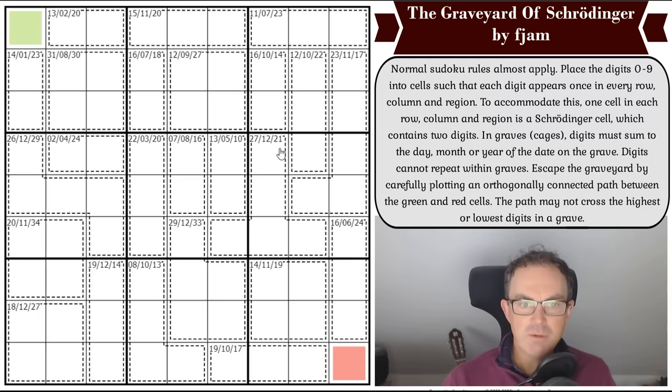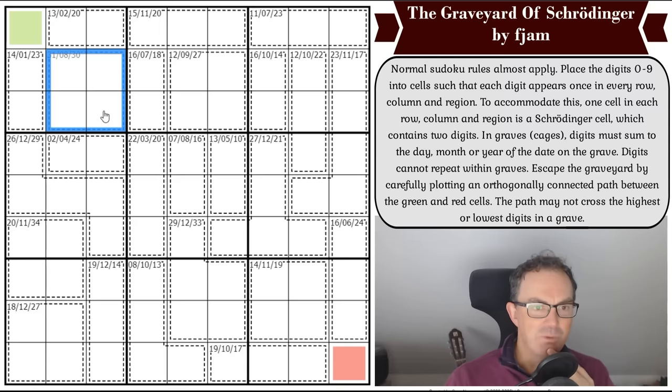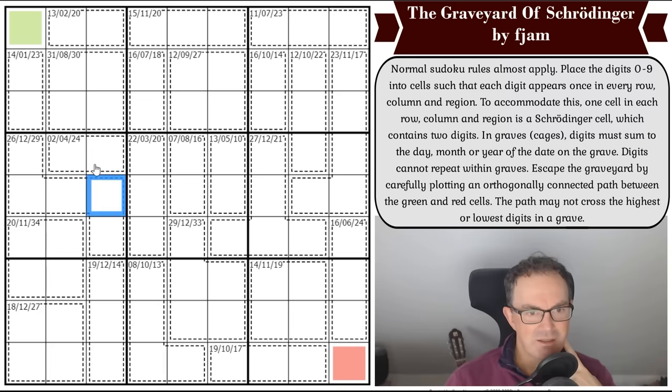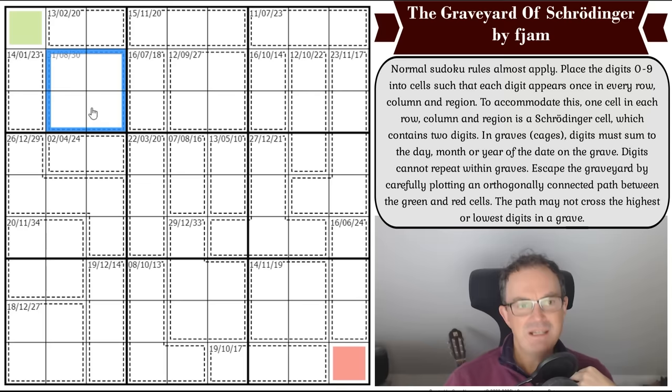I have no idea how to start this. I was about to start by looking at this cage and saying it couldn't add up to one — but that's wrong, because it could be a zero and a one. And 31 in a four-cell cage — I was instantly saying we can knock that out, but no we can't, because one of these might be Schrodinger. This puzzle is going to be replete with the possibilities of making silly mistakes.